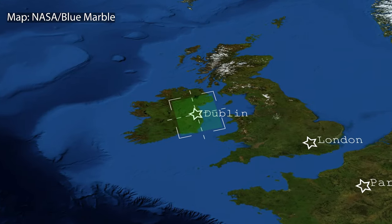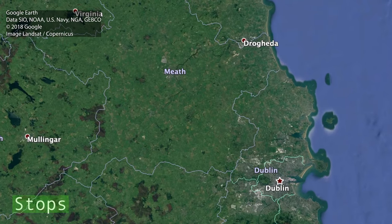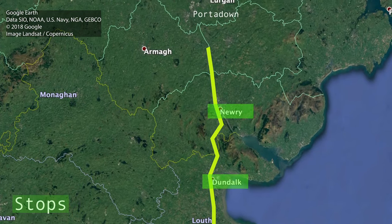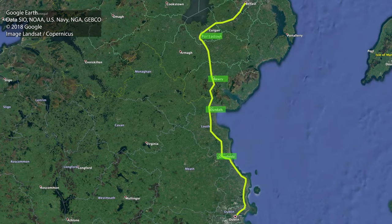Hi and welcome to this new Travelmentary. This time I'm in Ireland where I'm going to show you the Enterprise train service from Dublin to Belfast in first class. Here you see our travel path and I also outlined the four stops that we make between the Irish capital and Belfast.